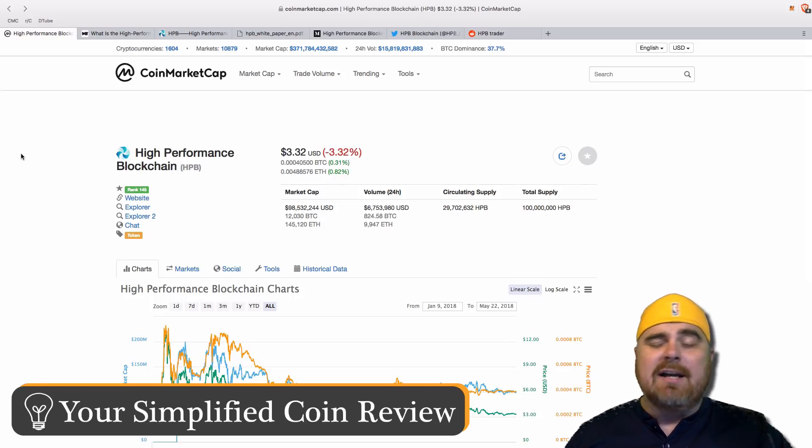None of this is financial advice. I'm not a financial advisor. Invest at your own risk. But I promise when you watch me on these videos, you're going to get an unbiased report. I'm not going to shill coins to you — I just absolutely refuse to do it.